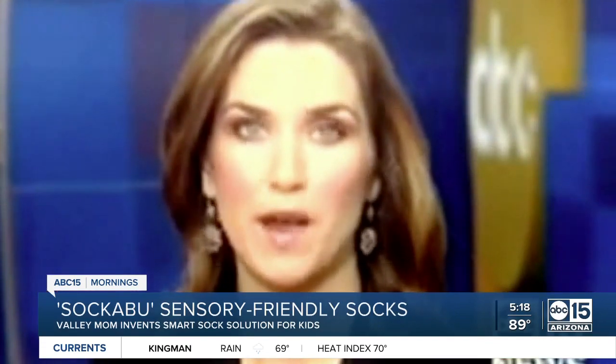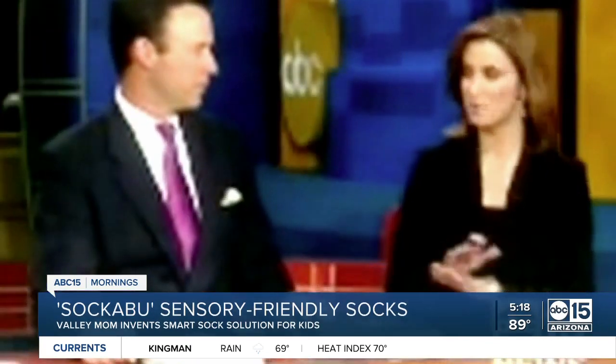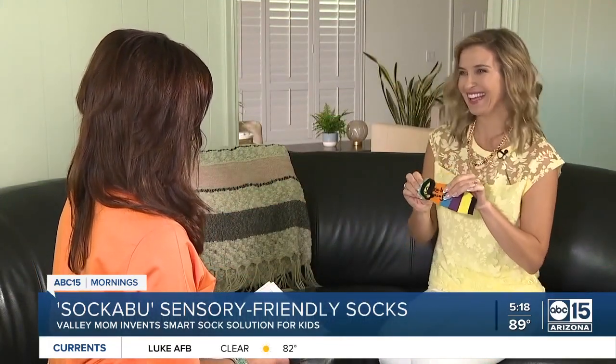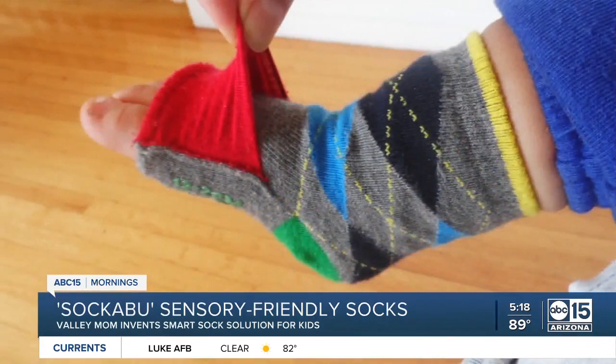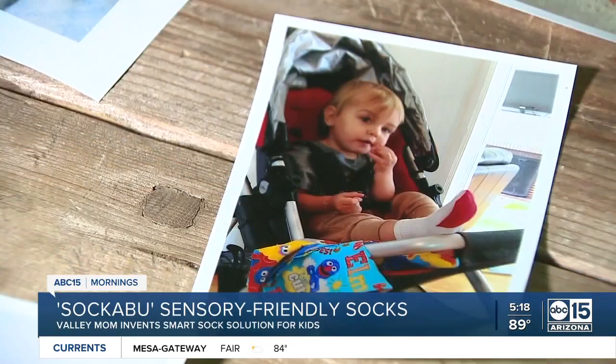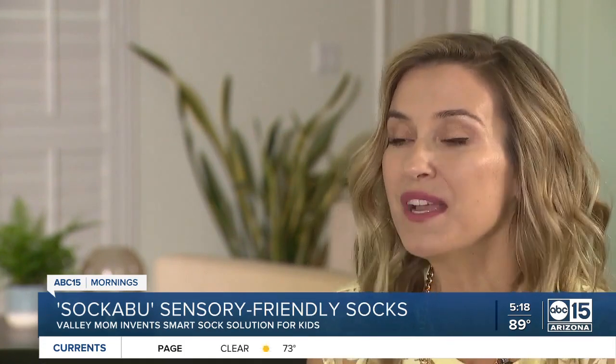You might recognize Abby Bedreau from her time as an ABC 15 investigator before she made the leap to Good Morning America. I sat down with this three-time Emmy Award-winning journalist. She came up with the idea nine years ago when her baby boy kept ripping off his socks. As a new mom, she didn't understand why he would do that, and then she realized he was trying to rip them off to get access to his toes.